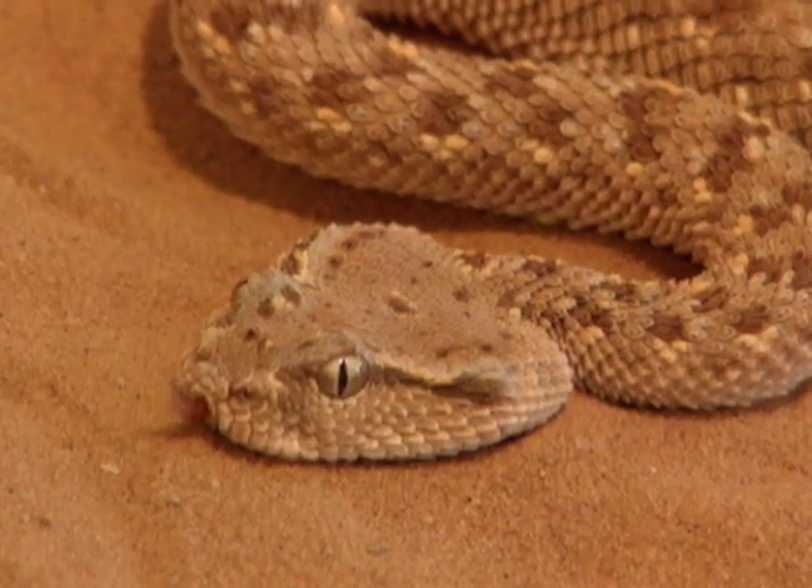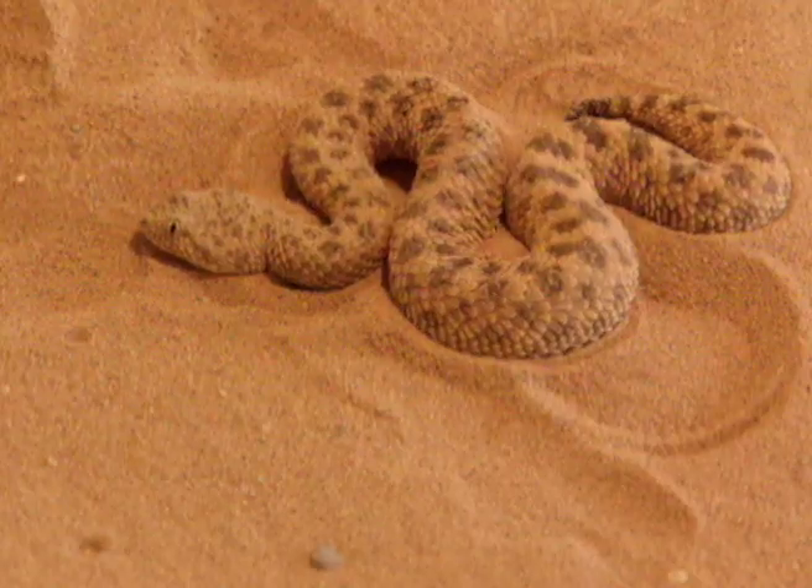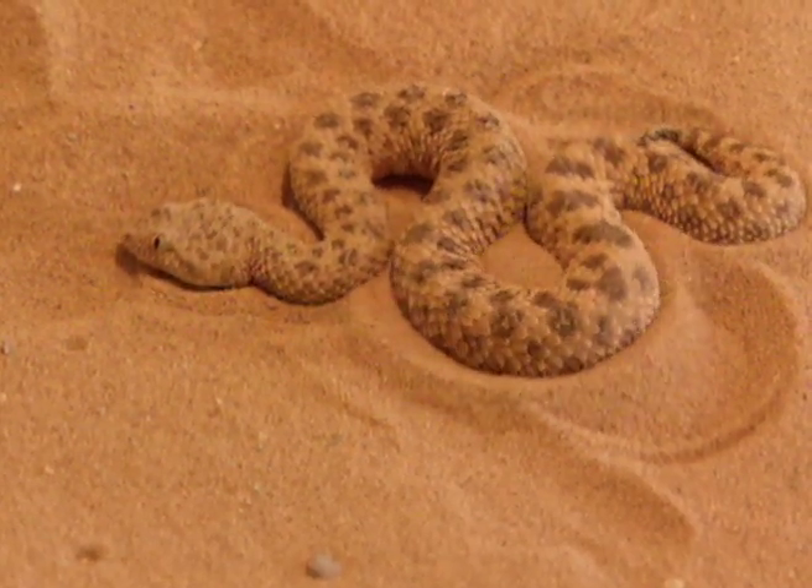This sand viper has learned to use the hot desert sand to his advantage. Whether taking cover from a sandstorm or an aerial predator, the viper descends into the ground vertically, shuffling and rocking its body.